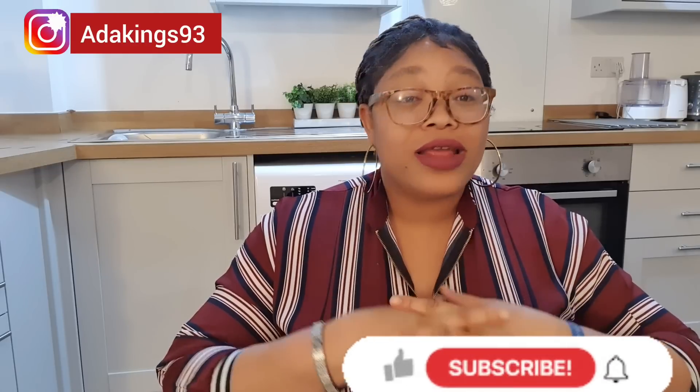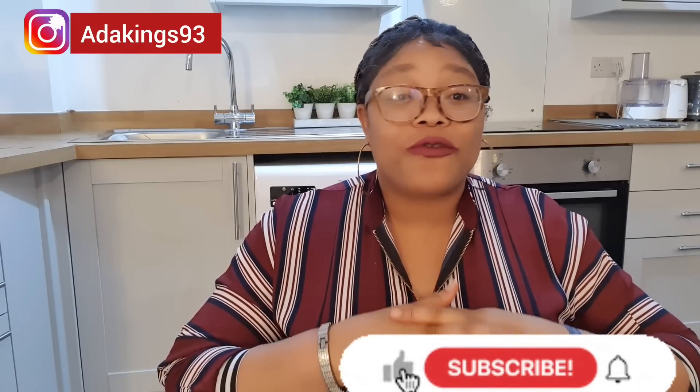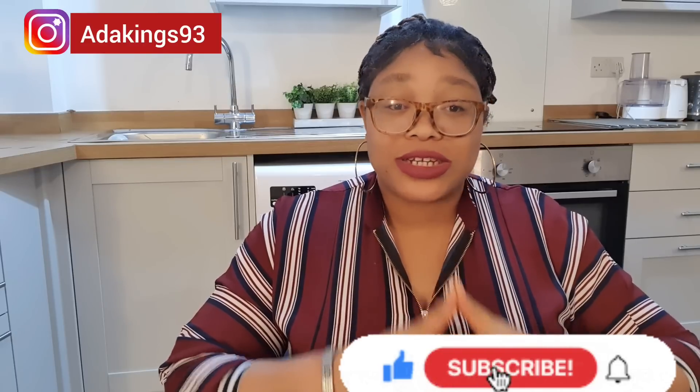If you are new to the channel, if you are joining the Positivity Gang for the first time — my name is Adeze Onyeka. I am a Nigerian vlogger currently living in the United Kingdom with my lovely family. If you are a positive person and you are all about positivity, you have to be part of this family. Go ahead and hit that red button down below and subscribe to my channel because I have a lot of positive vibes coming up.